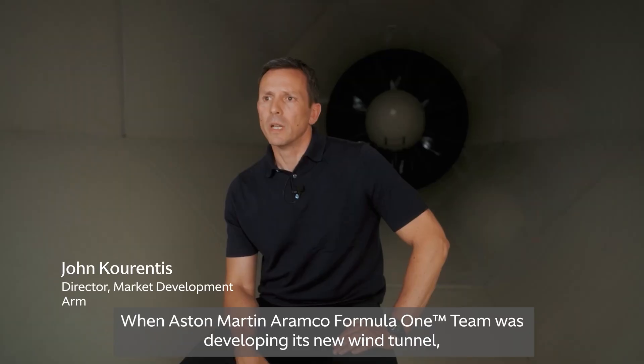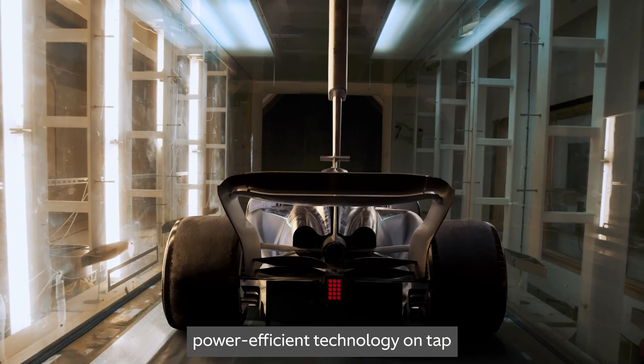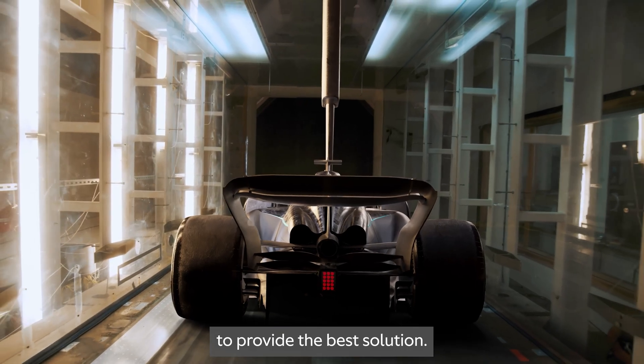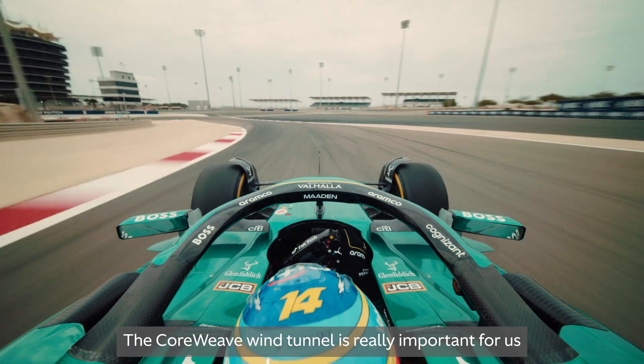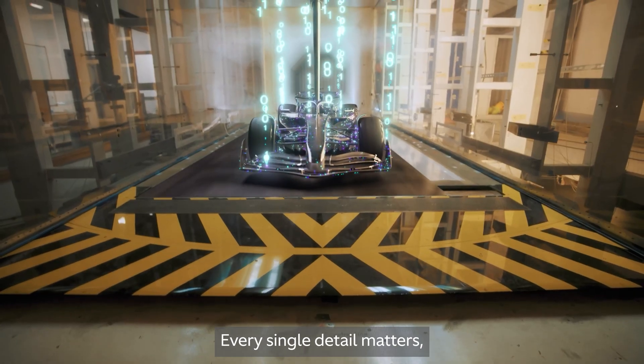When Aston Martin Aramco was developing its new wind tunnel, they were looking for the most power-efficient technology on tap to provide the best solution. The core wind tunnel is really important for us because we need to have very accurate data. Every single detail matters,